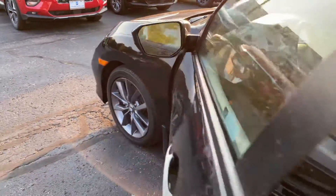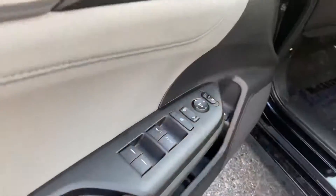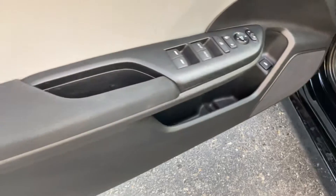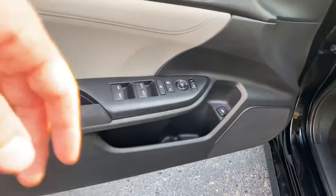Let's go ahead and take a peek inside here. You've got power locks, windows, and mirrors. Front two windows are automatic. Nice storage in the doors, and then a gray interior with some brushed aluminum trim for your accents.